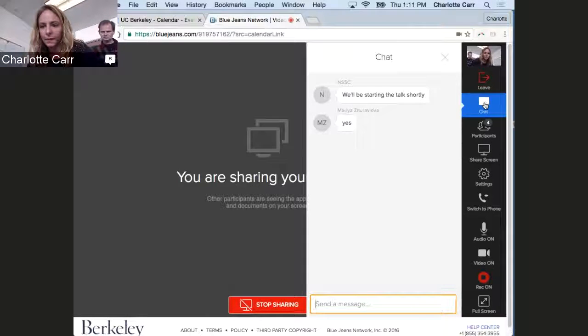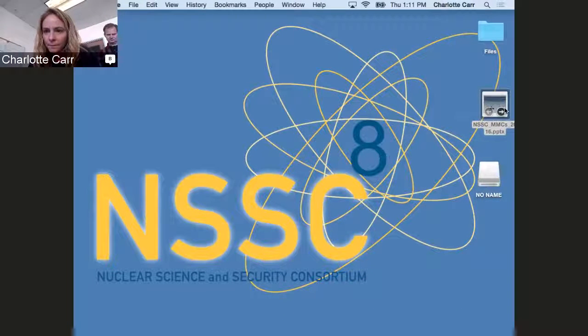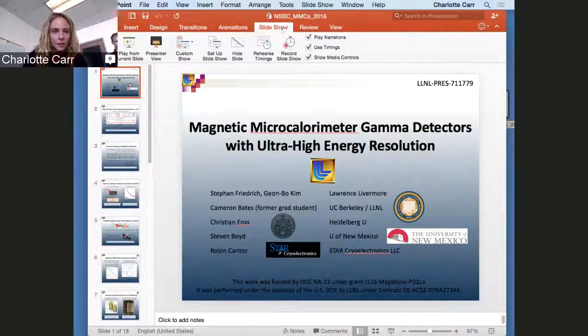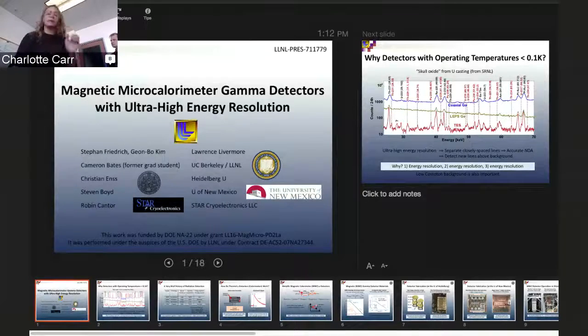Hi, I'm Bethany Goldblum. I'm the scientific director of the NSSC. Welcome to our webinar. It is a great pleasure to host Stefan Friedrich today from Lawrence Livermore National Lab. Stefan is the point of contact for the Nuclear Science and Security Consortium at Livermore, and he's also a scientist there in the cryogenic detectors group, looking for interested graduate students to work on this topic. So it's a pleasure to welcome Stefan here today. Thank you very much, Bethany. Appreciate the introduction.